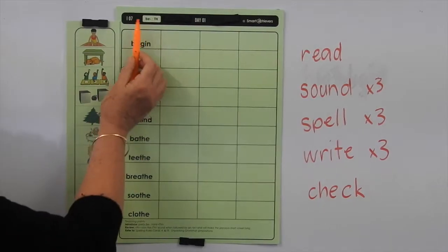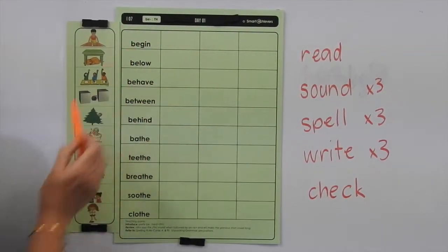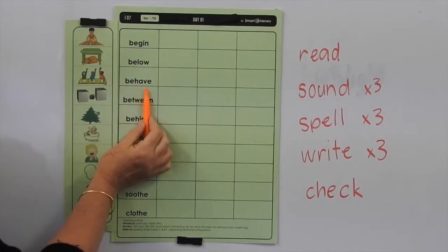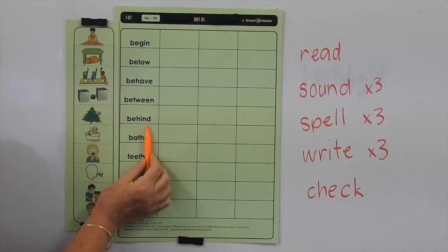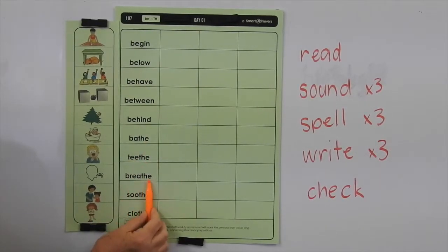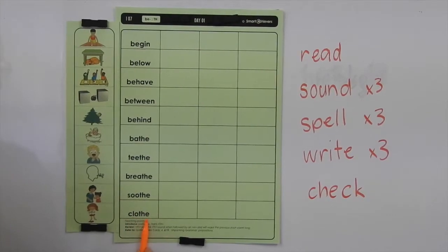This is Level I and we're doing List 7, and we're on our Day 1 page. So we've got: begin, below, behave, between, behind, bathe, teeth, breathe, soothe, clothe.